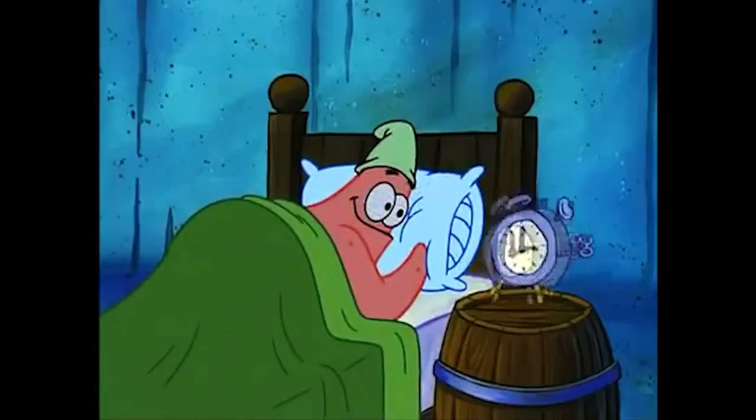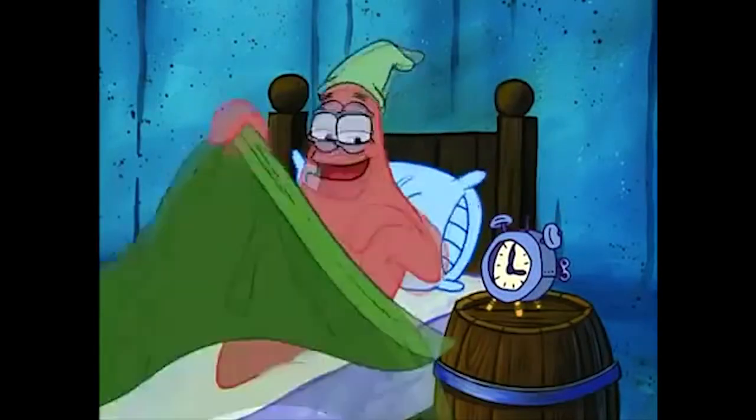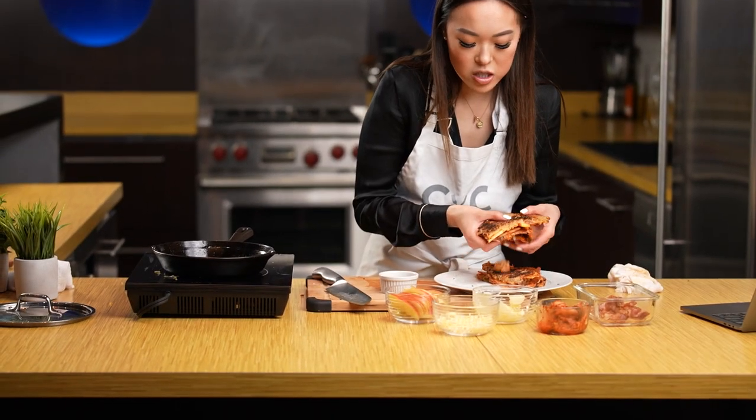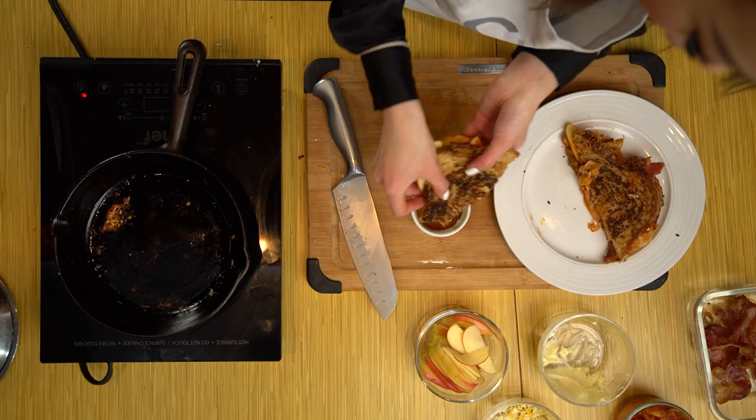That is so good — so, so, so good. It brings me back to just late night memories, morning memories. And we're also going to do maple syrup — I like to just dip it in there just to give it that extra sweetness.